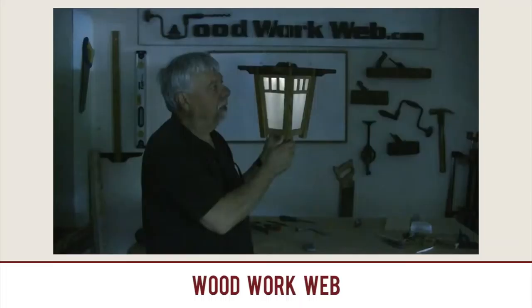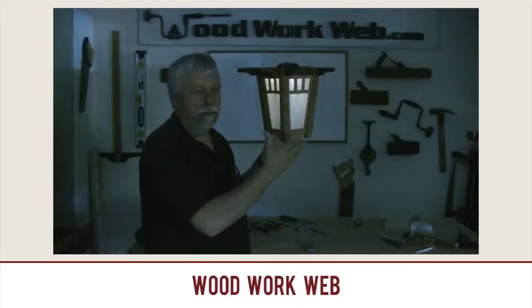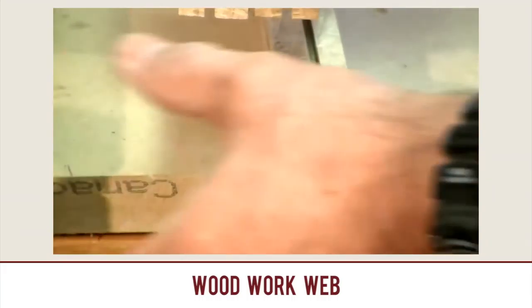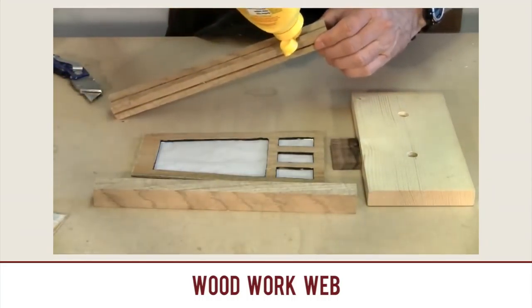By Woodwork Webb: How to Build a Solar Lantern. I think this is just a cool little project — it looks great, looks fun. It's lined with rice paper; it's beautiful. So check out Woodwork Webb — lots of great videos by that guy, he makes a lot of good content. How to Build a Solar Lantern by Woodwork Webb.